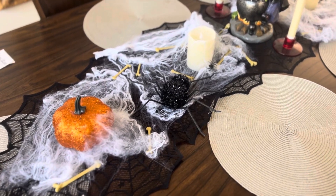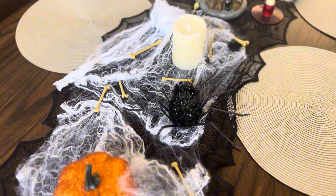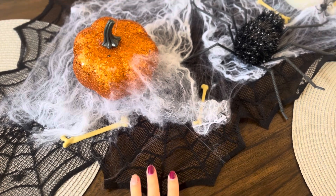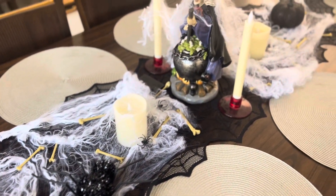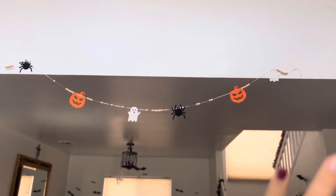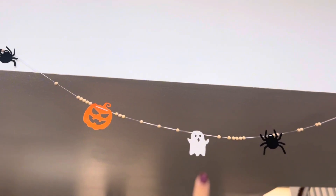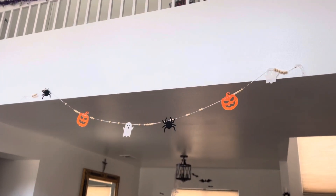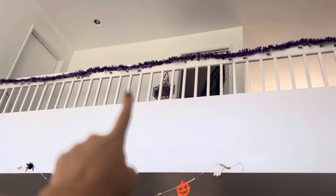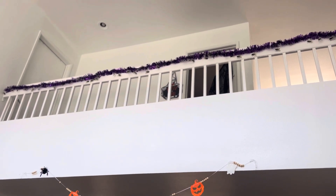Most of the dining table stuff we got from Dollar Tree — the pumpkins, the spider, the spider webs, and the bones. The spider runner for the table we got from Amazon. If you look up, we have a simple Halloween string with spiders, a pumpkin, and a ghost. And if you go up a little bit we have this purple decoration with spiders on it across our rail, also from Dollar Tree.